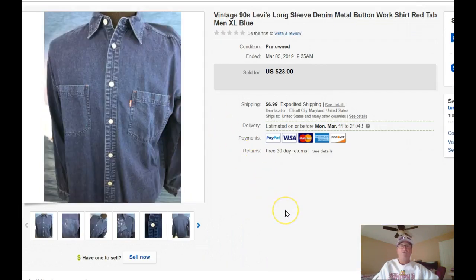The next one is a vintage Levi's metal button denim shirt. This took a little bit to sell — probably a month or two. I don't like to hold on to things too long. I would probably stay away from denim shirts right now unless you can find one that is really rare or very popular. There's just too many of them on eBay right now. I was excited to sell this when it sold because I was able to get it out of my office and make room for another product.